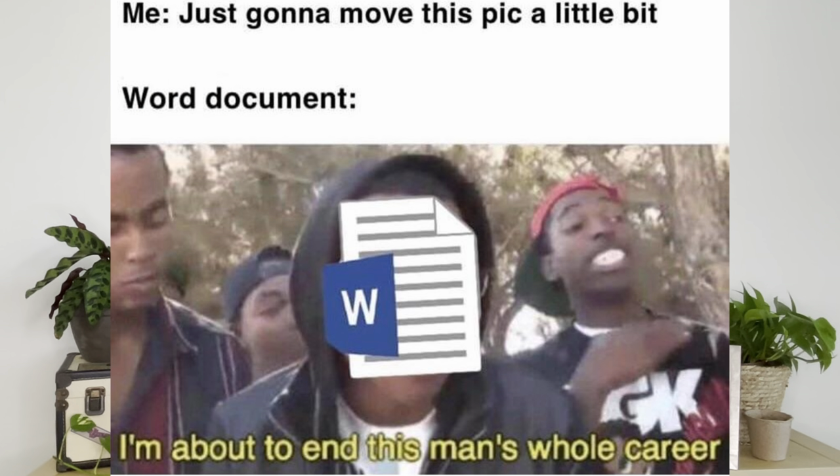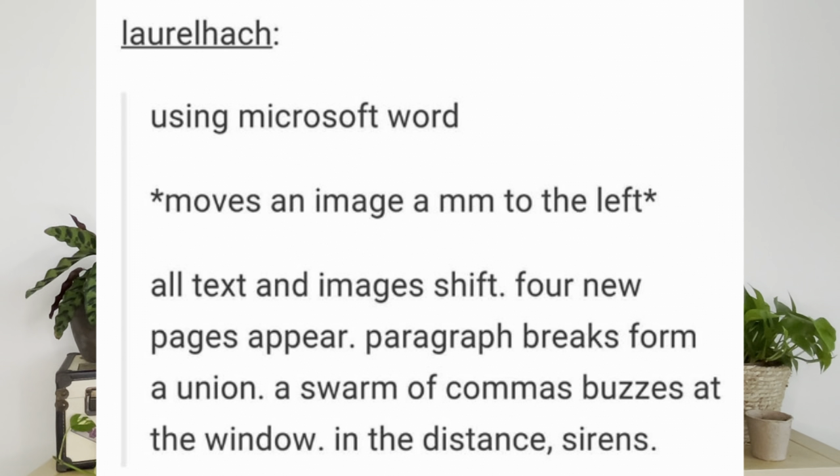I don't actually know why people would continue taking notes in Word if they didn't absolutely have to. Not only is formatting notoriously fickle, but you'd have to have either a separate document for each lecture, which would mean finding anything would be really difficult because you'd have to open like 12 different documents.